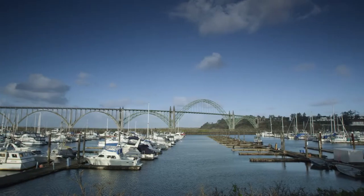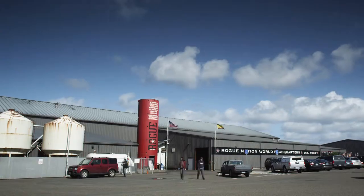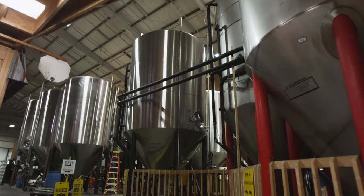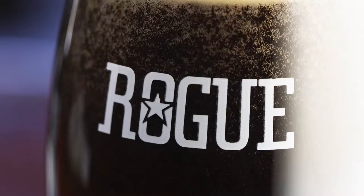My name is Brett Joyce. We're here in Newport, Oregon at the Rogue Brewery. This is Rogue's 26th year. We were founded in 1988. We were always Rogue about our business — we always did complex beers, which back then, 20–25 years ago, was not all that common.